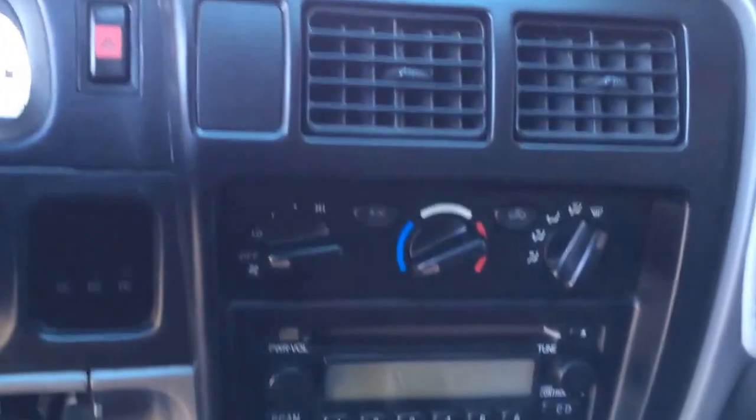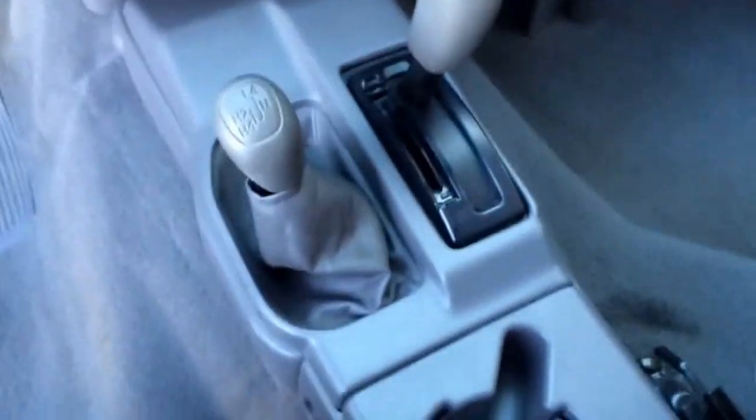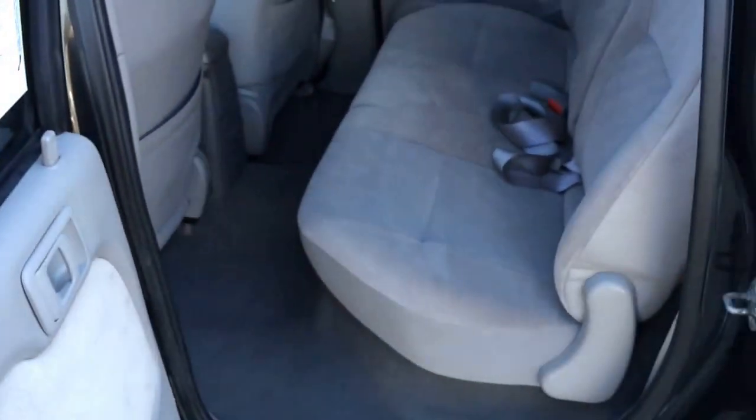Locking wheel differential. Heat and air conditioning, CD and tape player, automatic transmission, four-wheel drive, flip-up sunroof. Full four doors — tons of room here in the back.